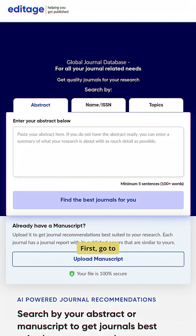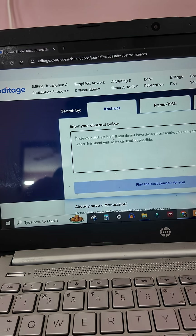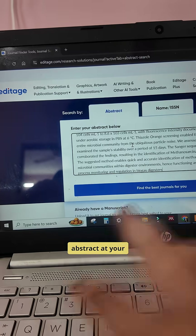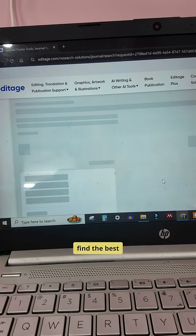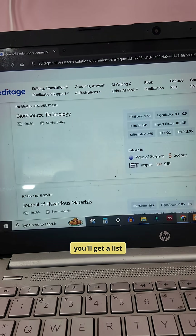First, go to Editor Journal Finder. Simply paste your abstract, add your paper title or ISSN, select your research topic, and click find. Within seconds you will get a list of journal recommendations.